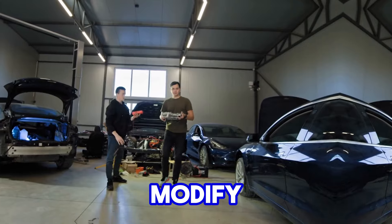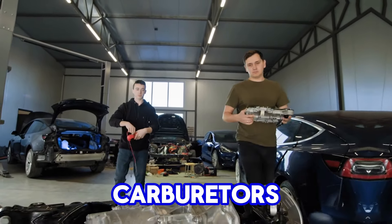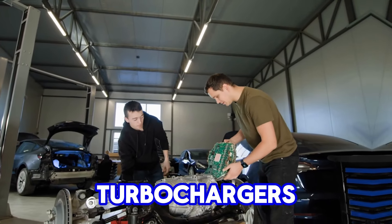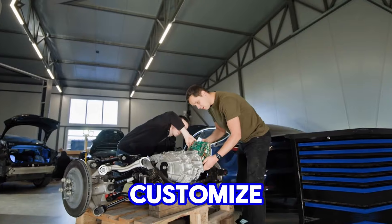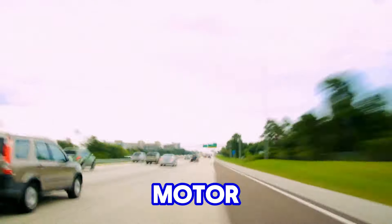Its simple design made it easy to modify, and the aftermarket quickly responded by offering everything from high-performance carburetors and exhaust systems to more advanced modifications like turbochargers and superchargers. This vast selection of parts allowed builders to customize the engine to meet a wide range of performance goals, from street racing to professional motorsports.